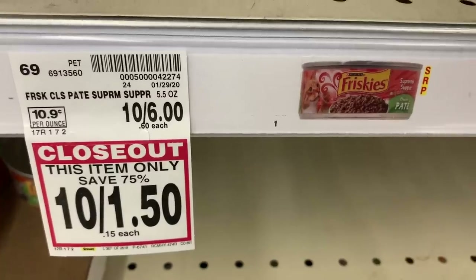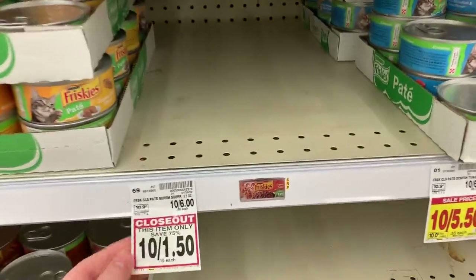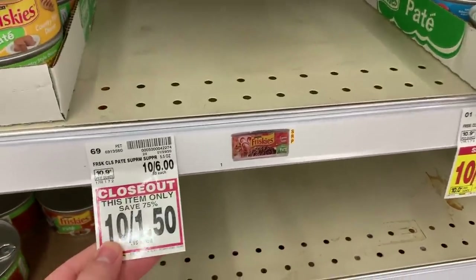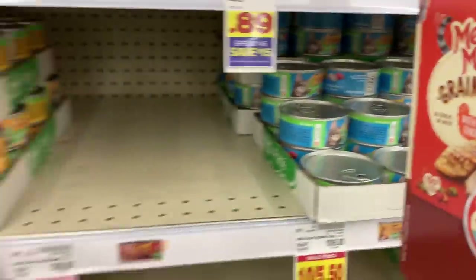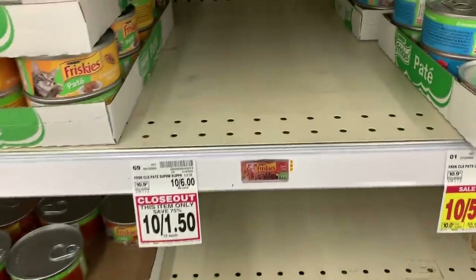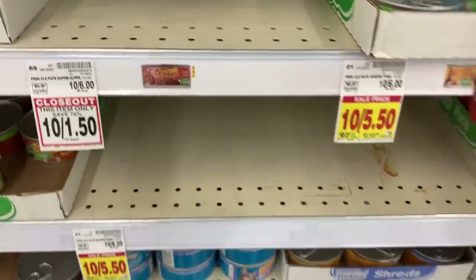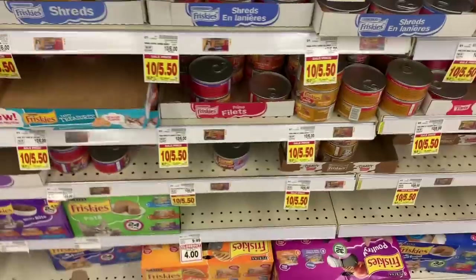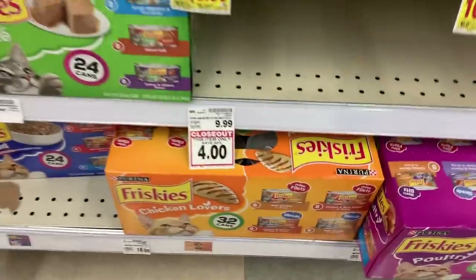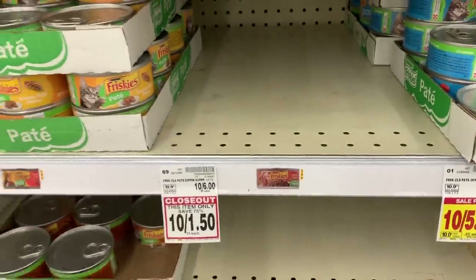If by some miracle you're lucky enough to find Friskies Super Supper in enough quantity — these are 15 cents a piece. Buy 32 cans, use the $3 off any 32 coupon, and you get 32 cans for $1.80. Not every store has these closeouts, but if your store has cats and it's got them, go for it.